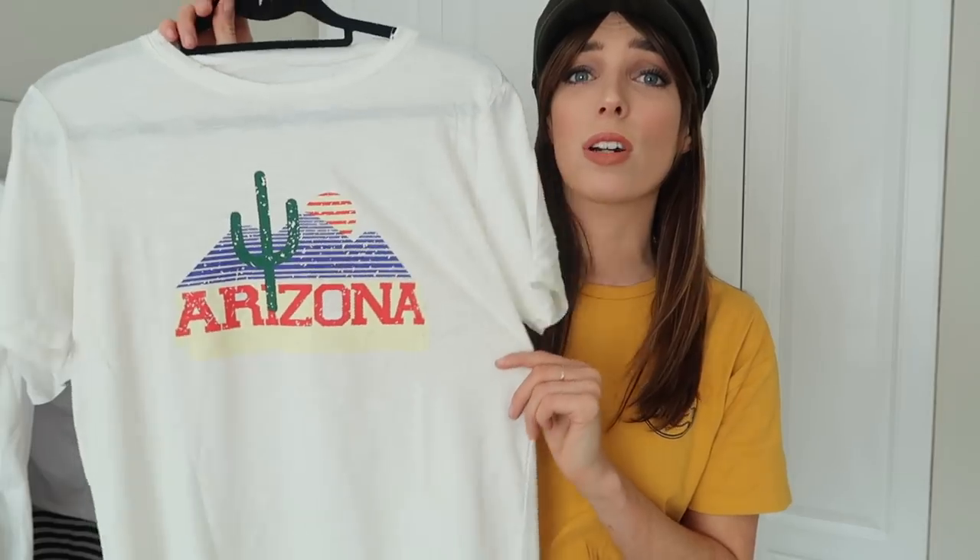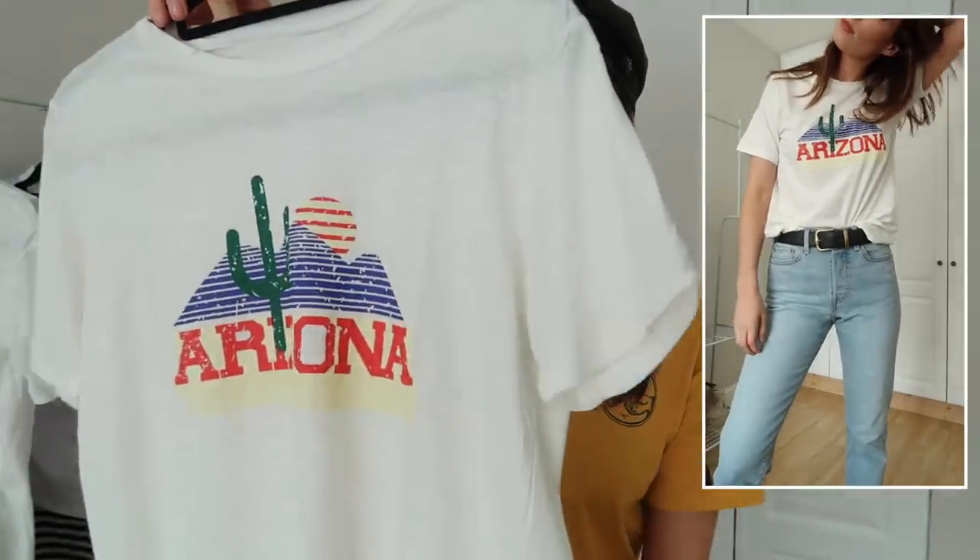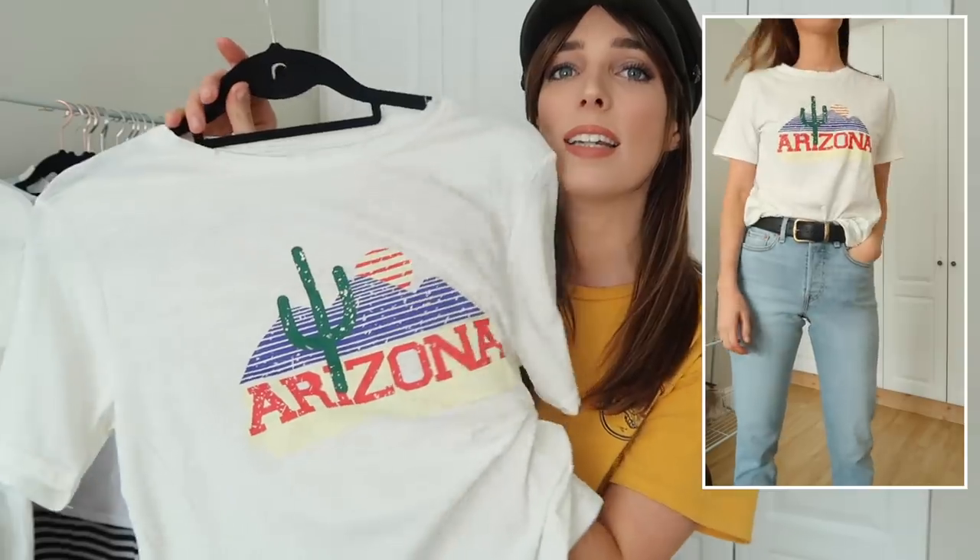Next up is another Americana-style t-shirt that says 'Arizona.' I love the colors — it feels really cute and very Americana, which is just adorable for summertime. It also has a cool distressed detailing on the collar and the material has a kind of vintage wash. It's a little bit transparent — it's just a light t-shirt that looks vintage but isn't.